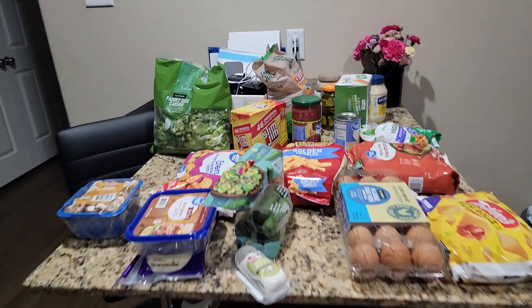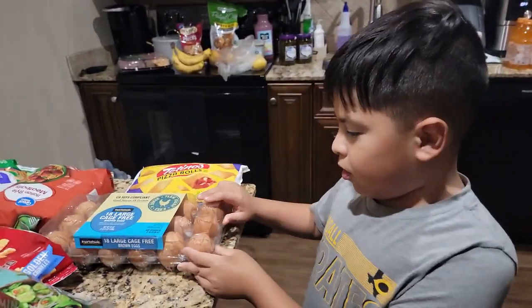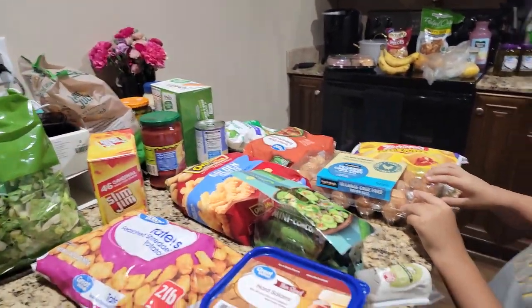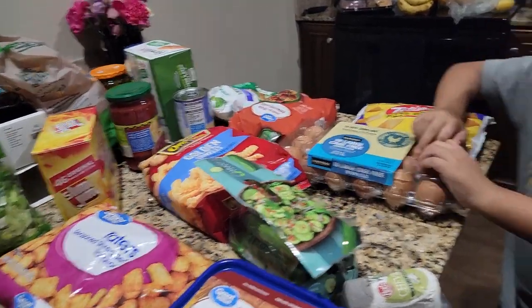Alright you guys, that is my Walmart grocery haul! I'm gonna put all these away and me and Frankie are gonna have a little snack. Thanks so much for watching, bye!